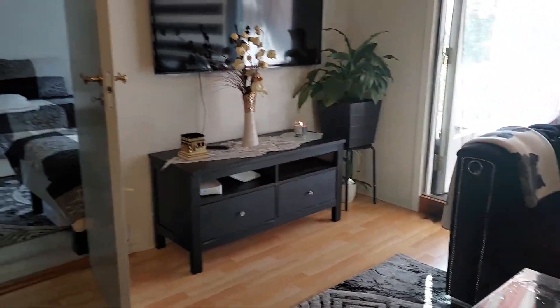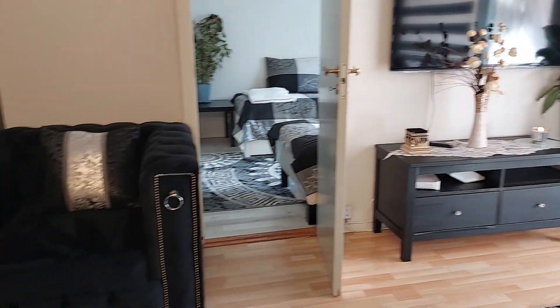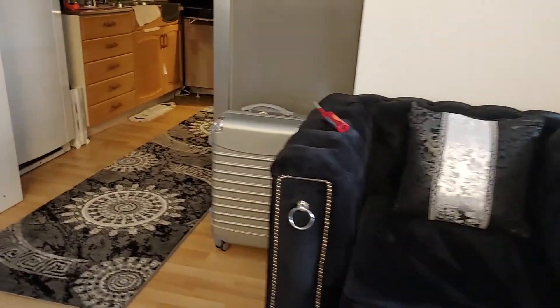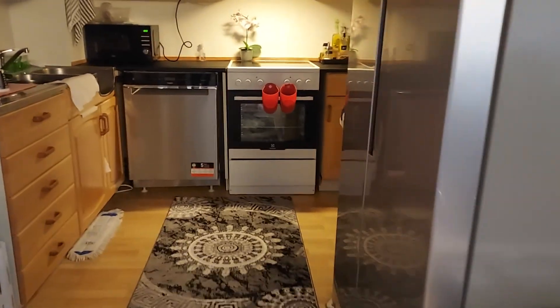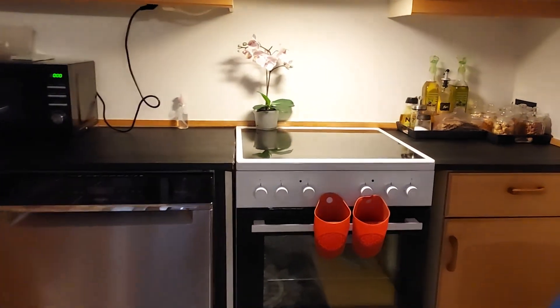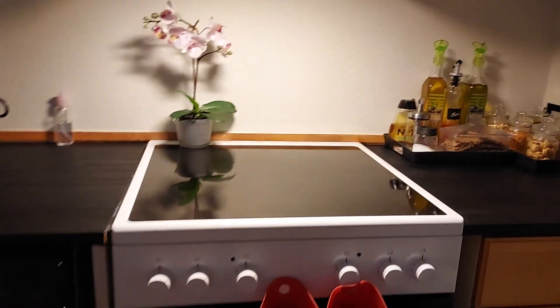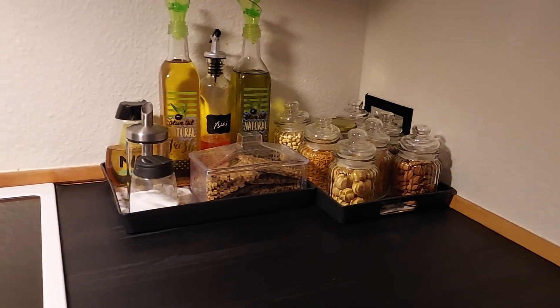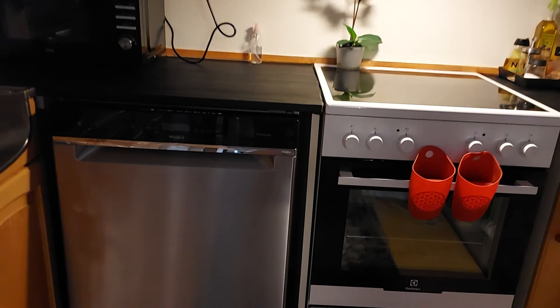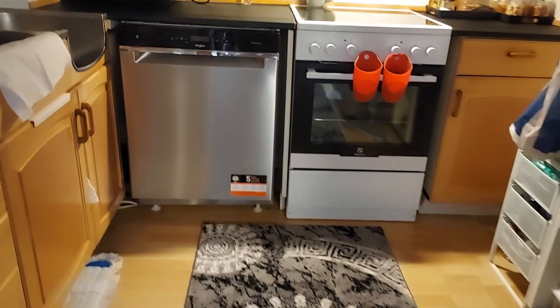This is the guest room, and inside the guest room is my kitchen. Let's have a look! I hope you guys like it — give me numbers from 1 to 10 on how you'd rate it!